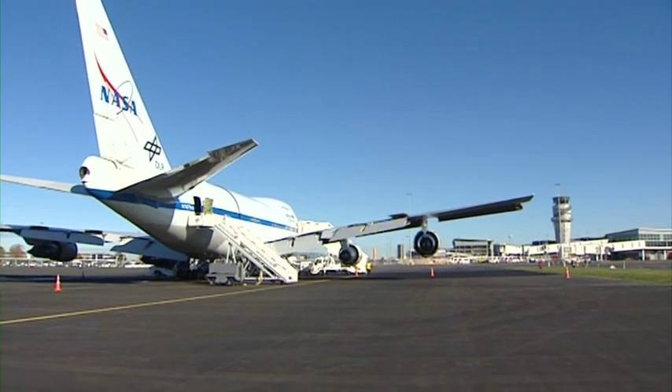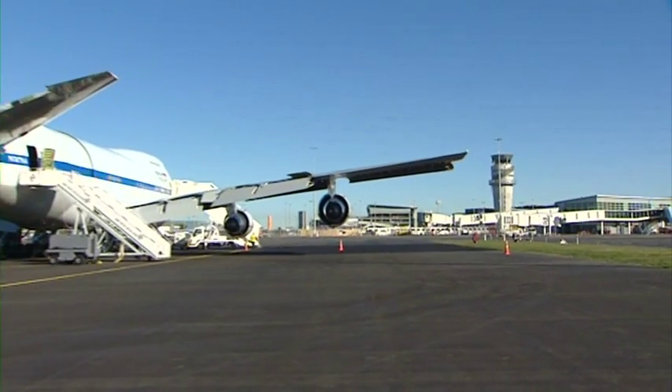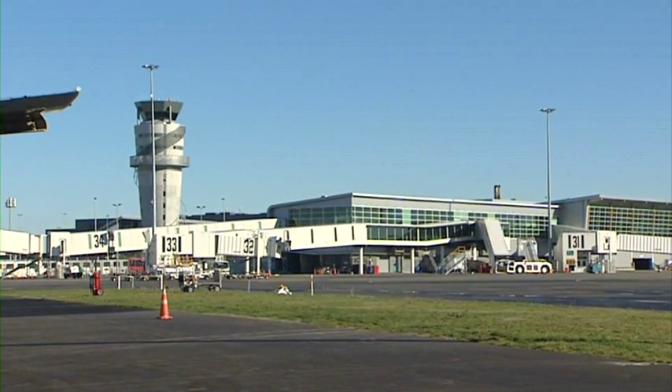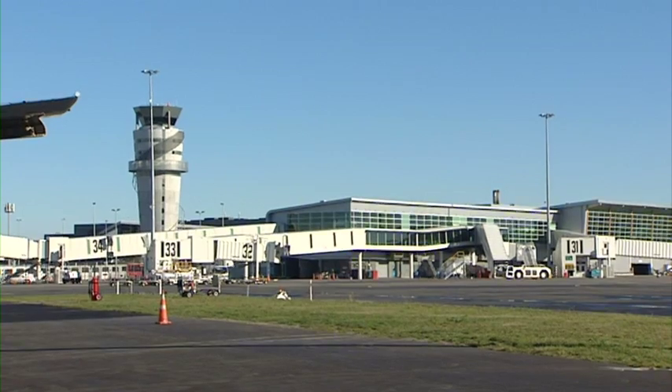The reason why we come to New Zealand this time of year is because the weather conditions are truly remarkable. Very low water vapor — and water vapor blocks the infrared light. When we're at altitude at about 12 kilometers, the water vapor levels are so low that it is very hard to beat the quality of the science data that we get while we operate out of New Zealand.